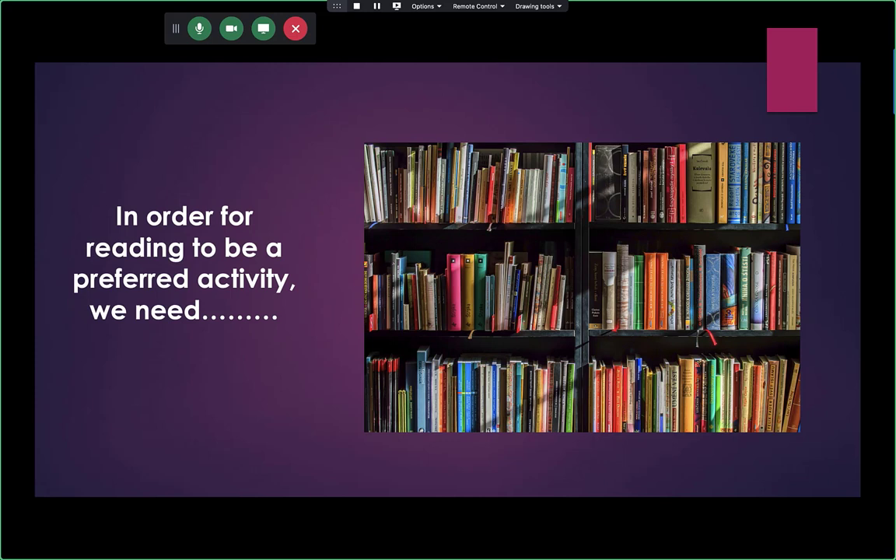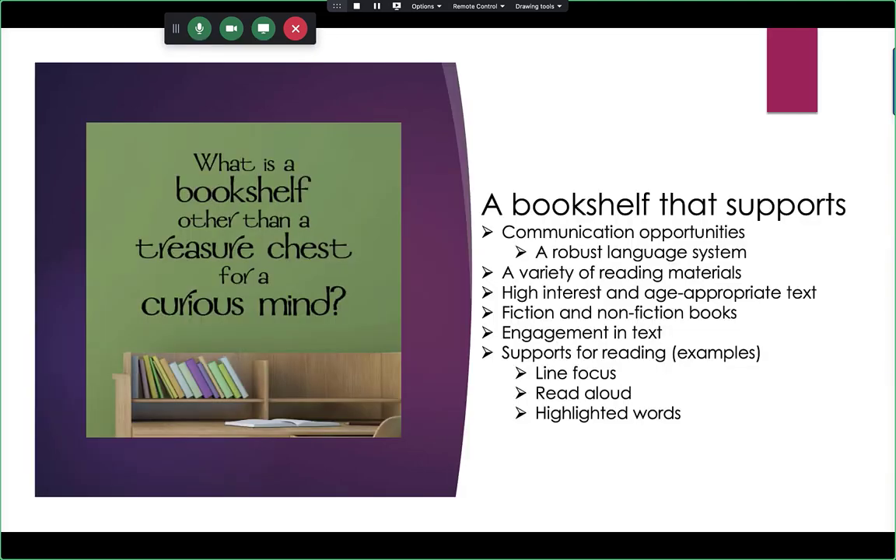I want to differentiate between two kinds of bookshelves. There are bookshelves where books are read to the kids — text gets highlighted and words go across the page with a real human voice. And then there are books for older kids who are learning to read and need to go back and reread. If we give them an electronic bookshelf they can access with their eye gaze device, it becomes a treasure chest for a curious mind. We need to create a bookshelf that supports communication opportunities.